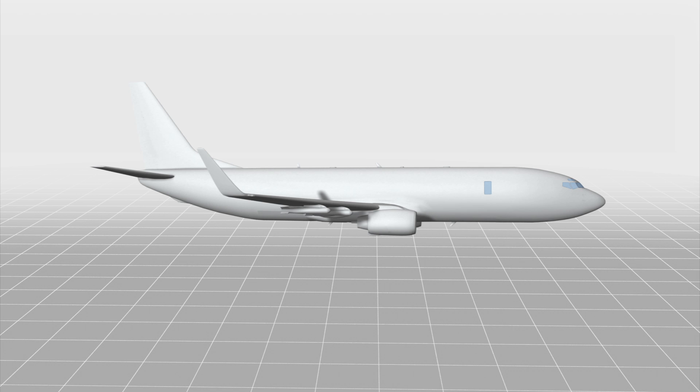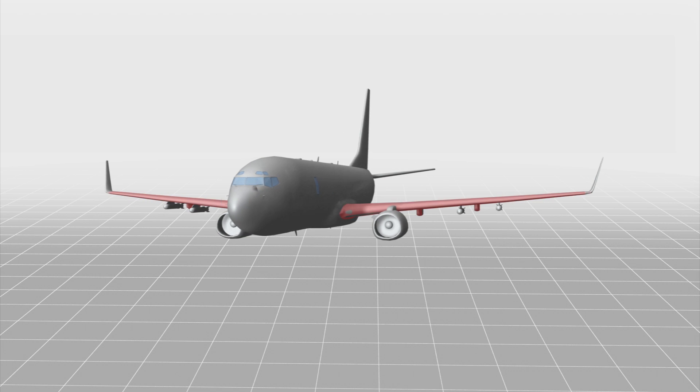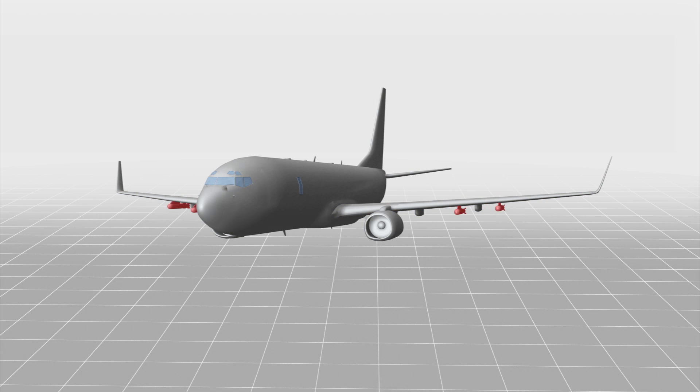The aircraft is based on Boeing's 737-800 commercial airplane, but features 737-900 wings with hard points for carrying air-to-surface missiles.